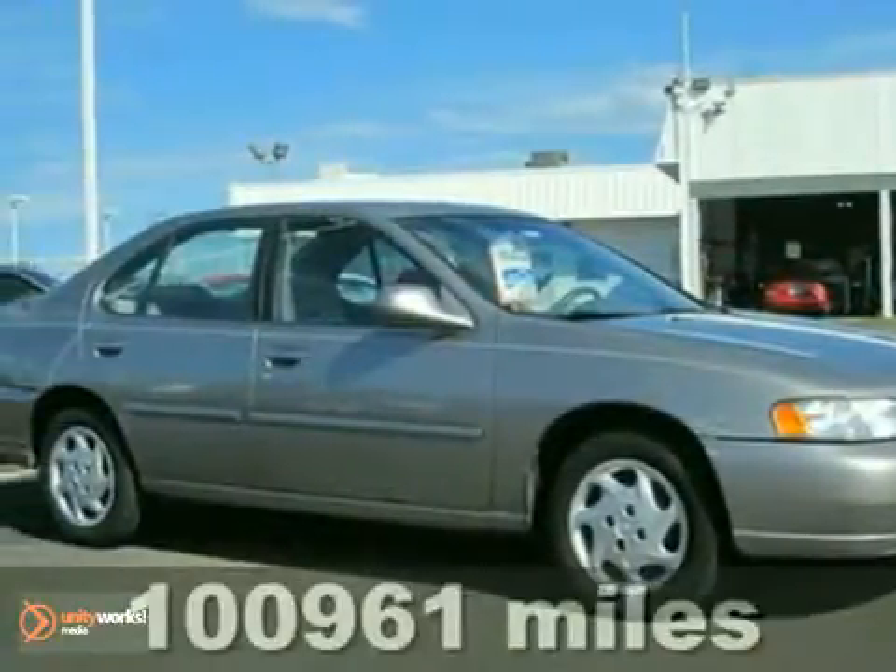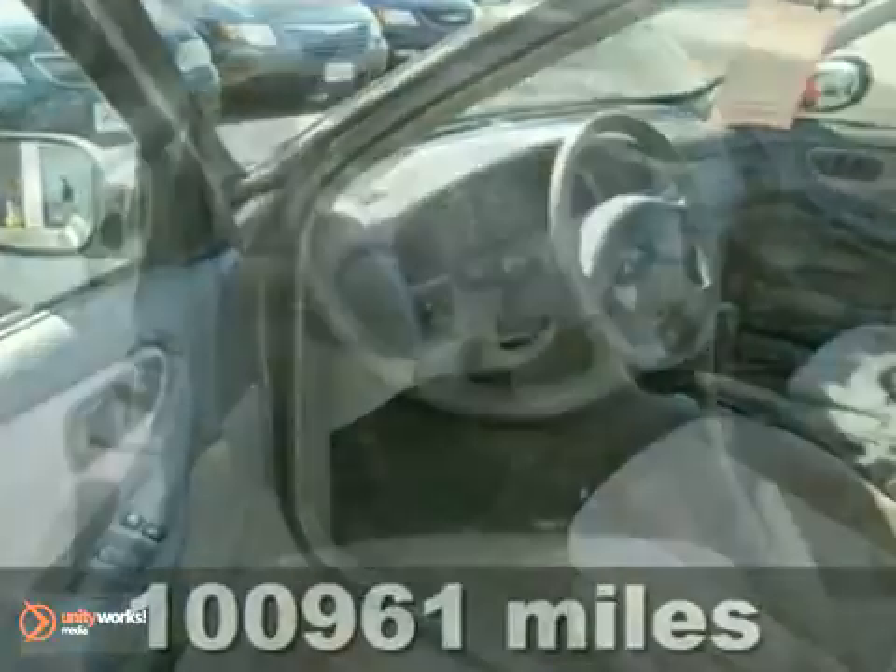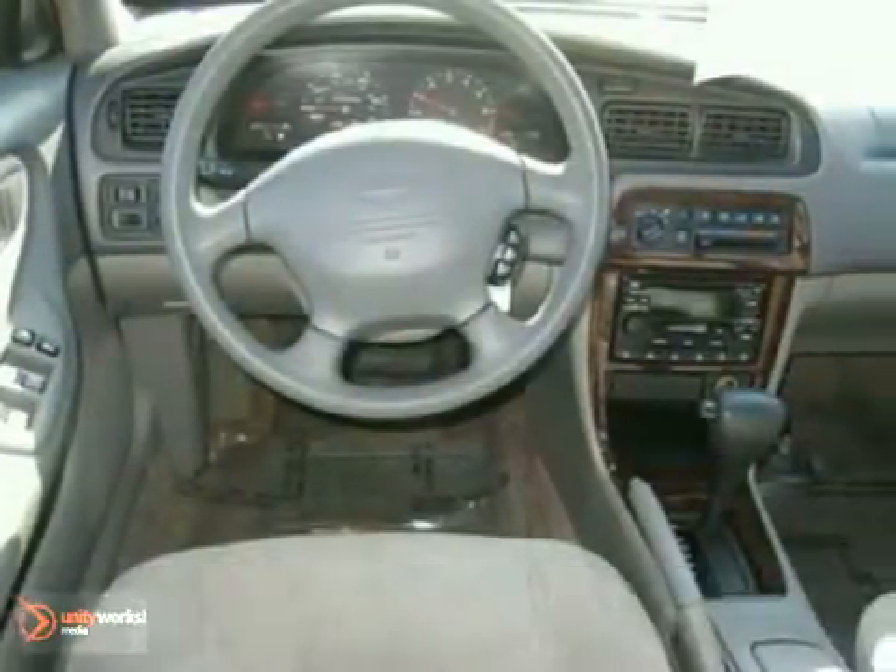Here's a 1999 Nissan Altima. This low-mile, local trade has a fuel-efficient four-cylinder engine, smooth-shifting newer transmission, air conditioning, and power locks and windows.